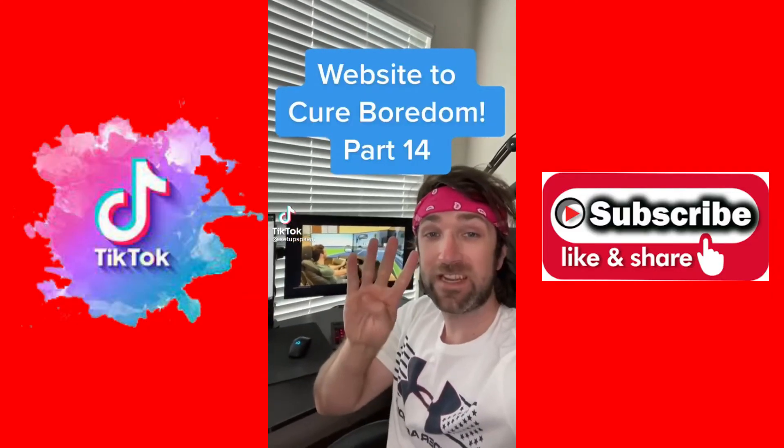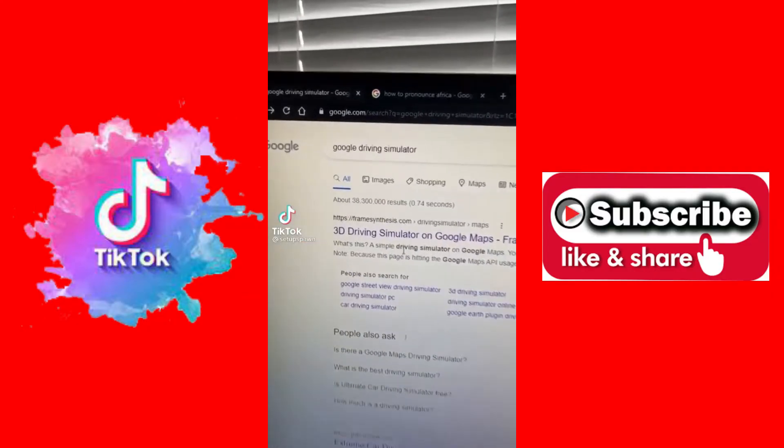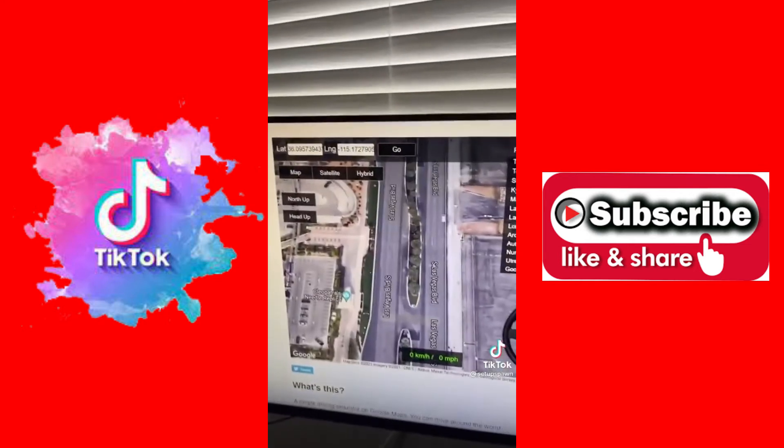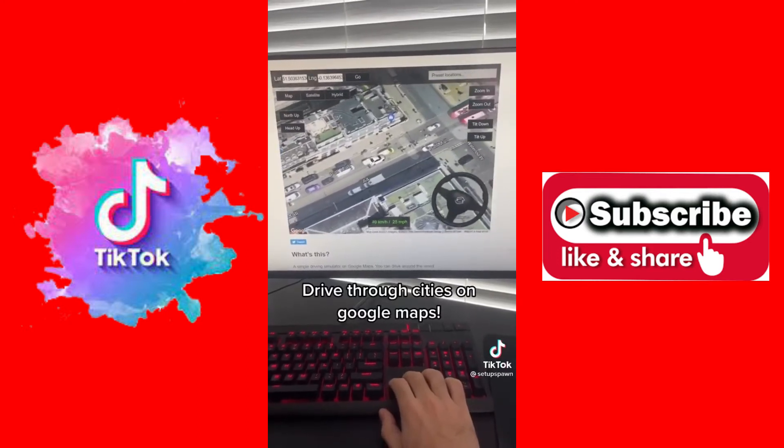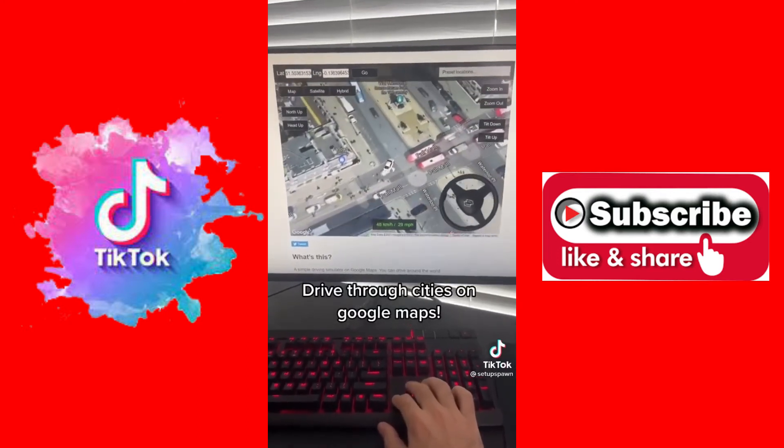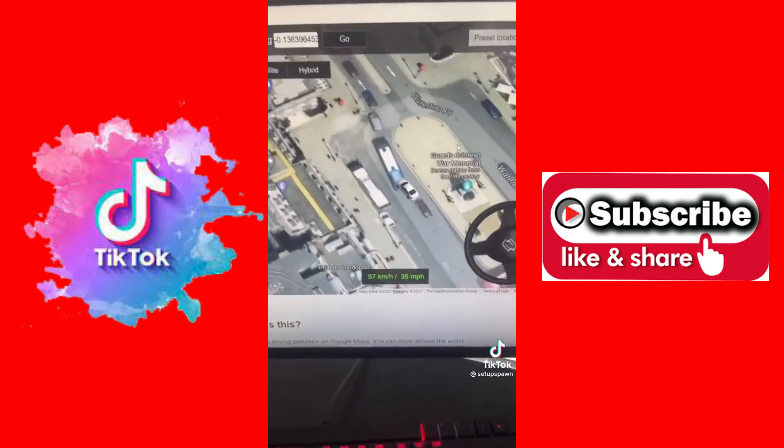Websites to Cure Boredom, Part 14. If you search Google Driving Simulator and click on the first link, you can find your city or pick one of the presets. It lets you drive through the city on Google Maps just using your keyboard. Right now we're in London. Can I make this turn?